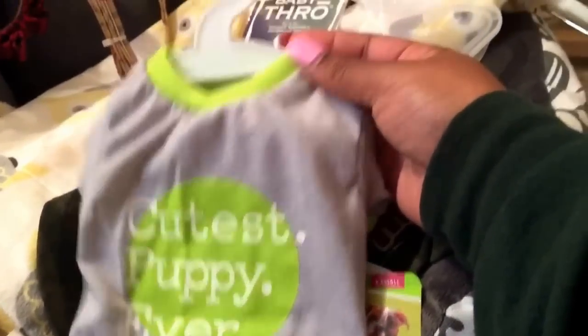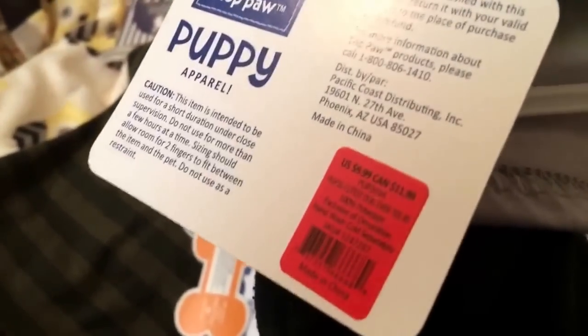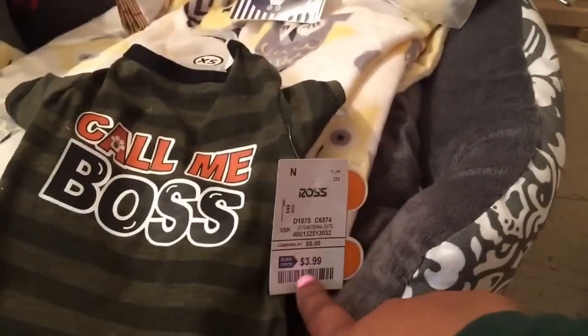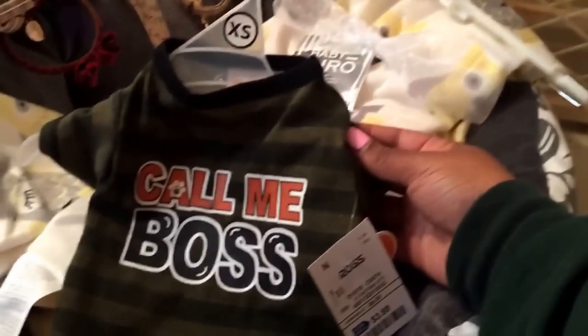I also got this t-shirt that says 'Cutest puppy ever,' from PetSmart for the same price. And then I also got this t-shirt that says 'Call me boss' — actually, I got this from Ross for $4, in an extra small.